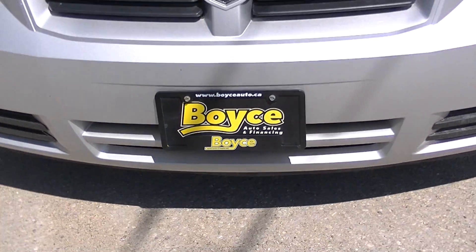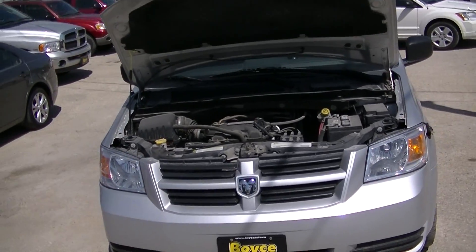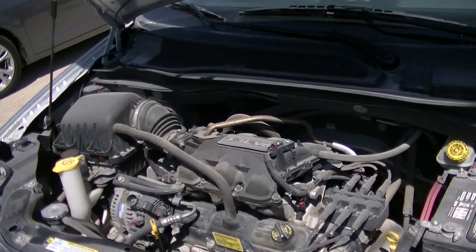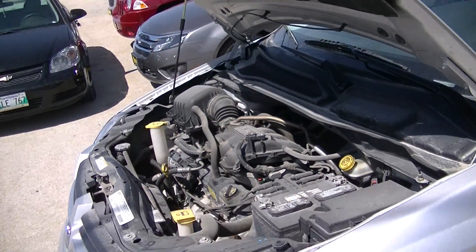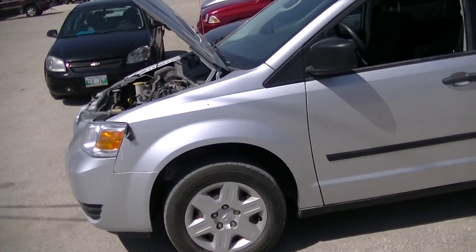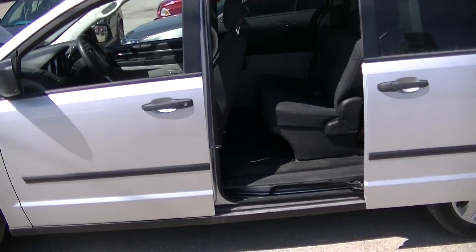Here we have a 2010 Dodge Grand Caravan, 3.3L V6. This vehicle has 145,000 km on it. It is a Grand Caravan with the third row stow and go option.